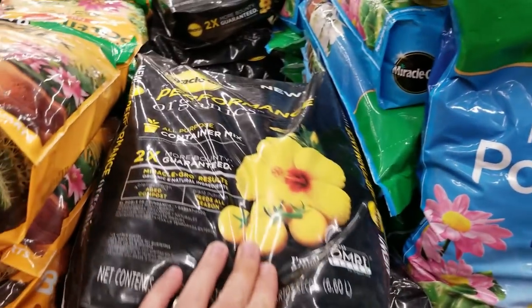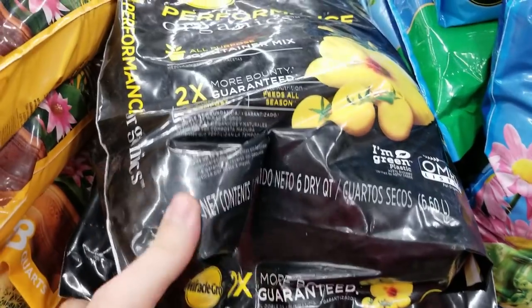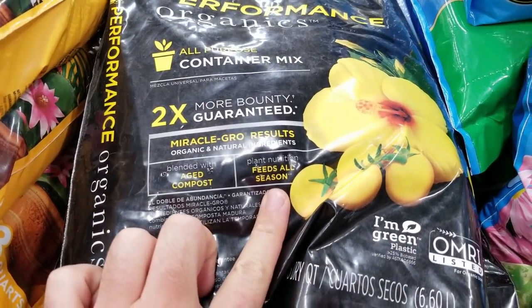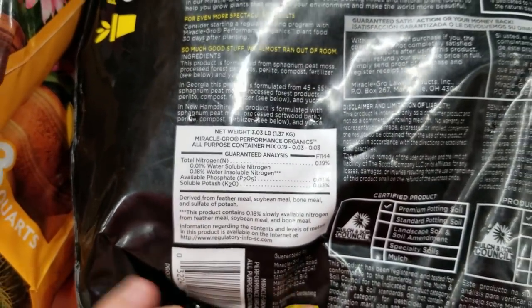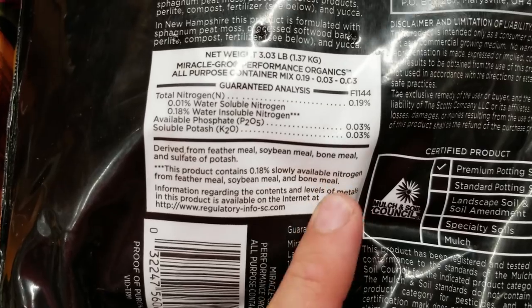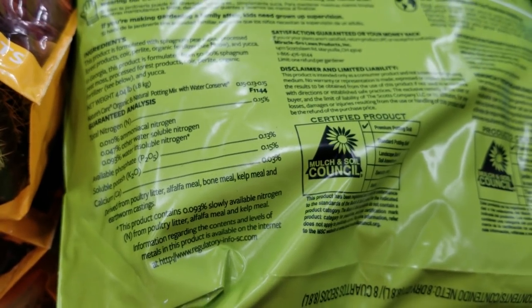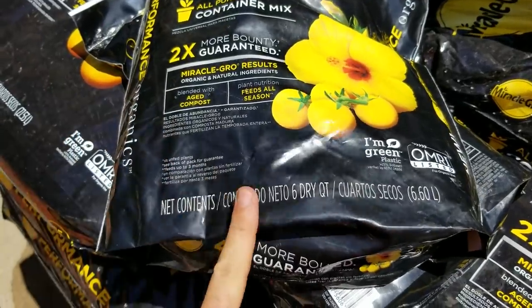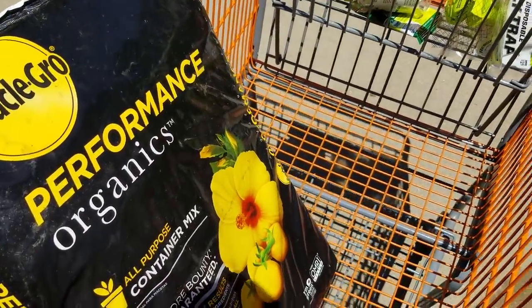Potting soil. So it appears they've added fertilizer into their organic potting mix. It says derived from feather meal, soybean meal, bone meal, and sulfate of potash. That's kind of okay, still not ideal for what I'm doing. This other one — everything's derived from organic matter. I guess either one would probably be all right. I could have gotten 12 quarts of these bags for $12, or just get 25 quarts for less. That makes more sense.